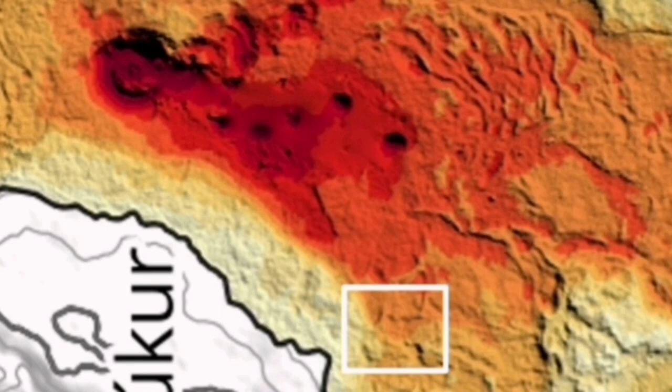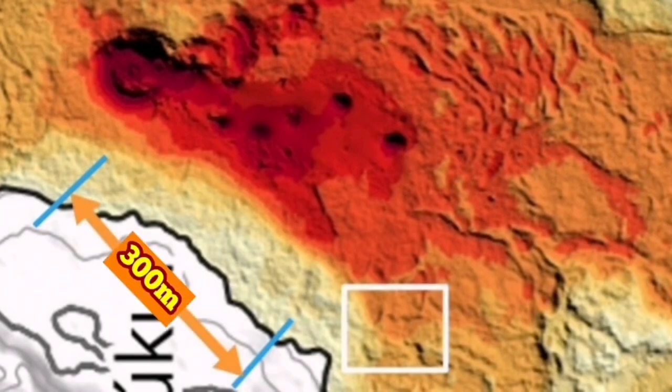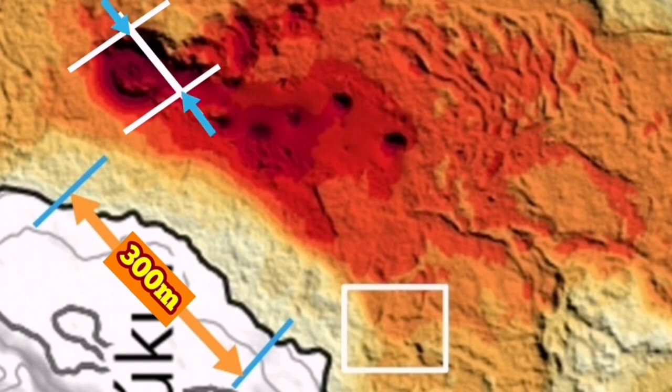From the edge of the channel where those people stood, the distance to the volcano itself — based on the scale given on the map by the Icelandic Meteorological Office — is 300 meters. And 300 meters from there to the edge of the volcano itself, from one side to the other, in my estimate is 120 meters.